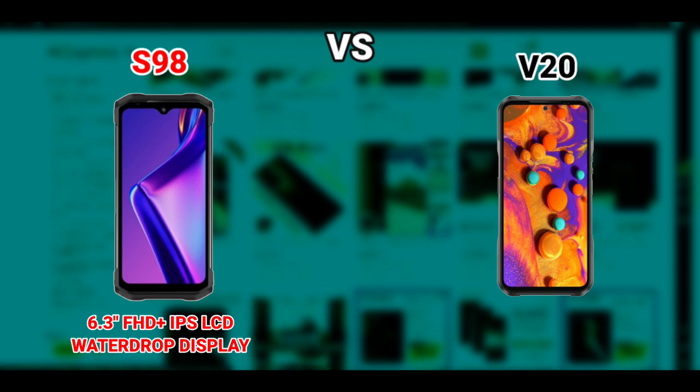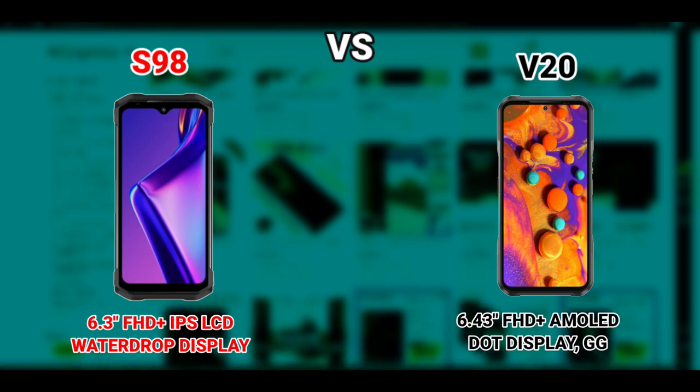The S98 has a 6.3-inch IPS LCD water drop notch display with a Full HD+ resolution, while the V20 has a 6.43-inch Full HD+ AMOLED display. The V20 also has Gorilla Glass protection; it wasn't mentioned if the S98 has Gorilla Glass protection or not.